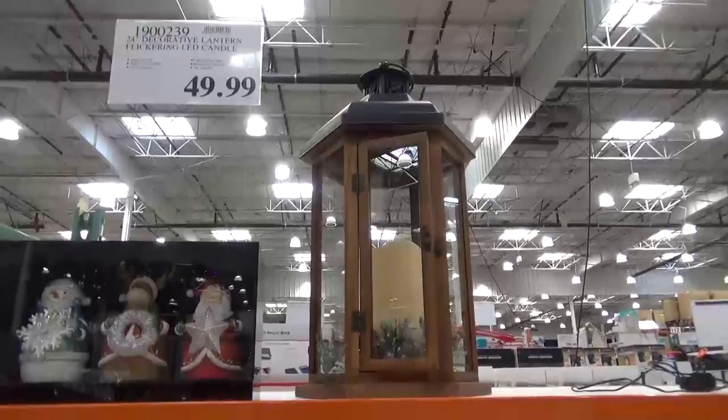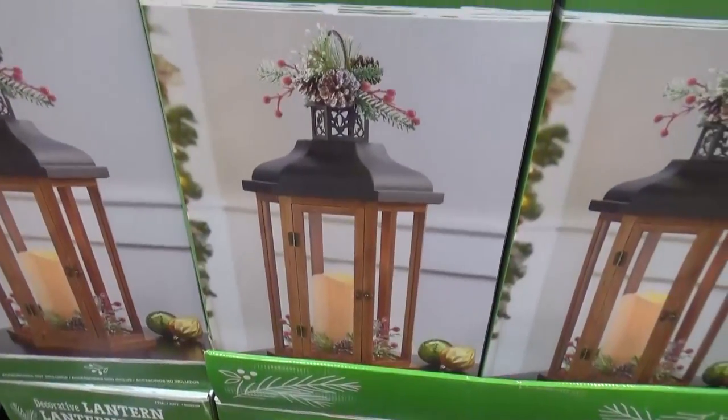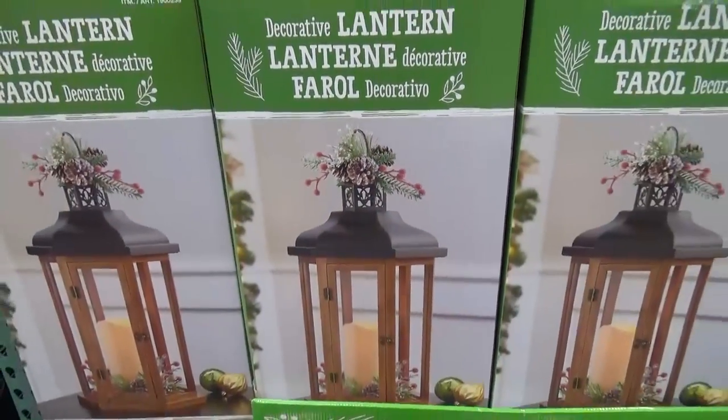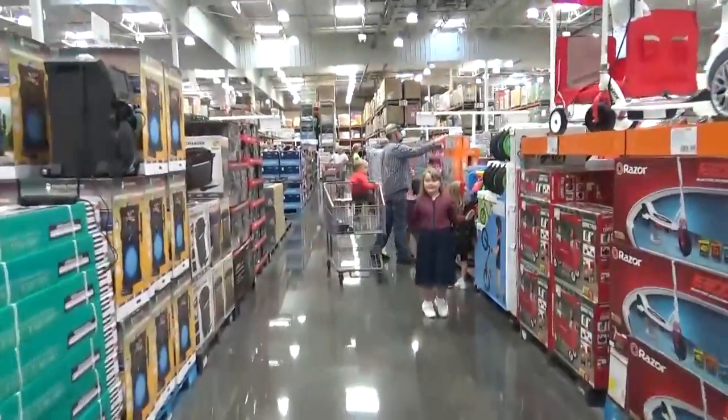Maybe next time. I also think that this lantern is gorgeous. It's a decorative lantern and it comes with all of the little things on top. It's $49.99, so it's kinda pricey. Okay, enough with the Christmas — it's time to get our groceries and head on out.